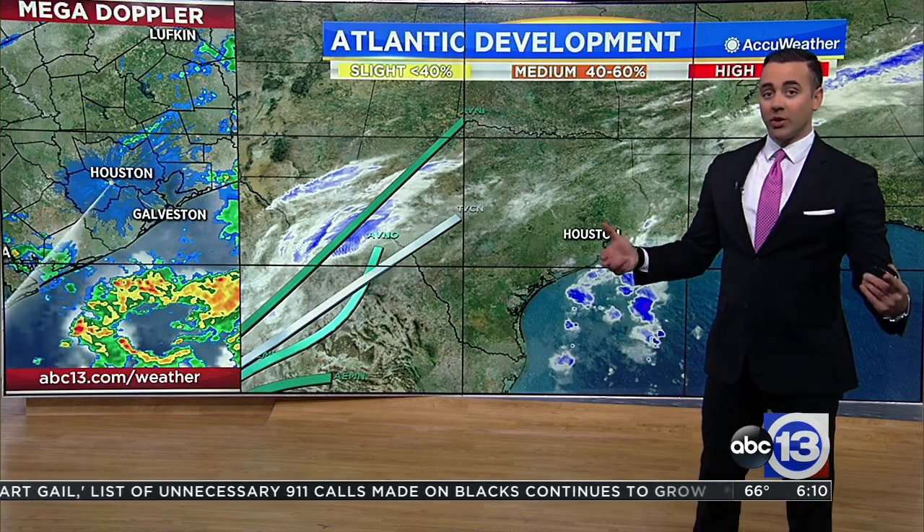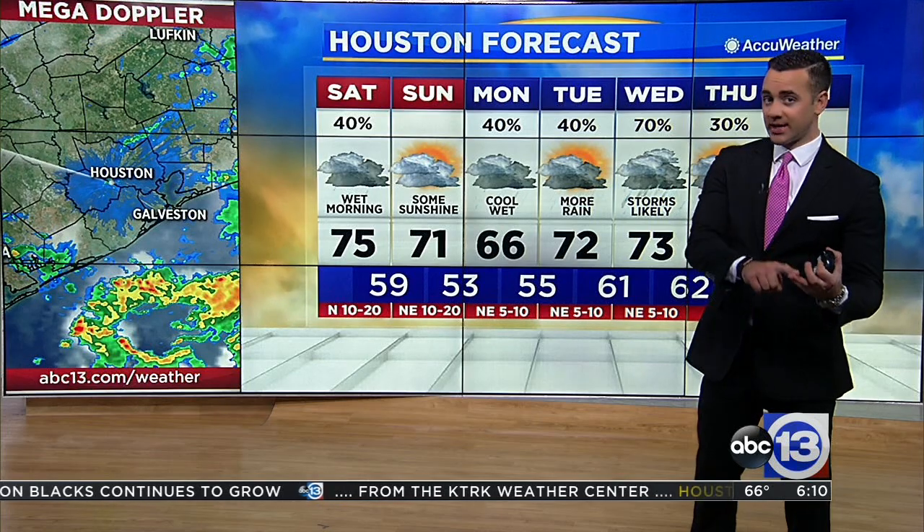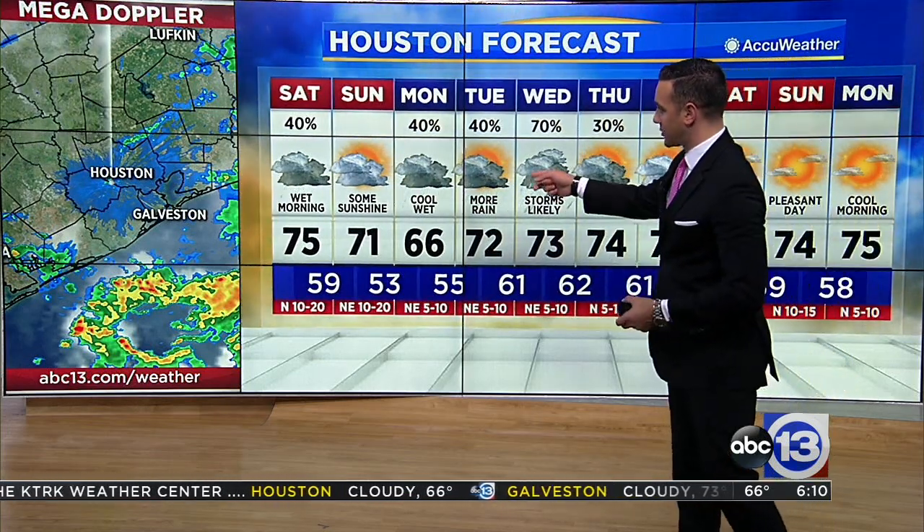Get ready for more rainfall — something that we certainly don't need, especially central Texas, especially south Texas, parts of the state that have already flooded over the past week or so.